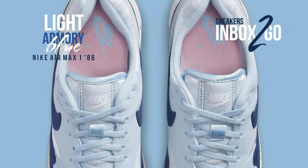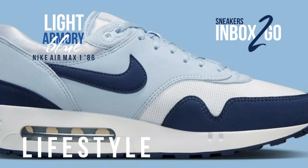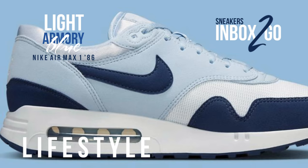The Swoosh will soon be releasing a brand new Air Max 186 collection, which already includes the smoky mauve colorway and this impending light armory blue makeup.